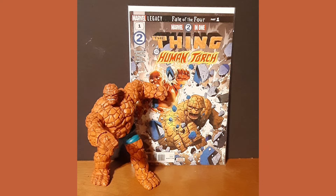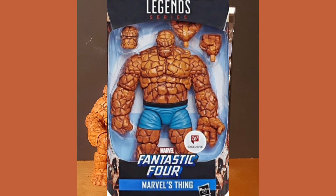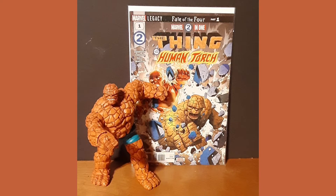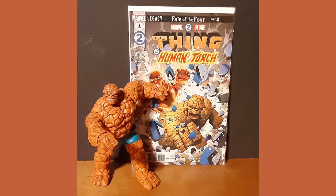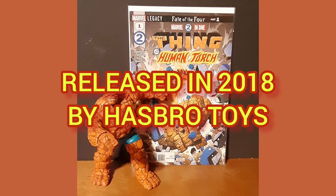This is one of the harder-to-find action figures, being a store exclusive, but it is very impressive and fully articulated. The boulder-like exterior grants The Thing exceptional strength and durability in even the rockiest of battles, and has proven over and over to be a valuable asset to the Fantastic Four. Released in 2018 by Hasbro Toys.